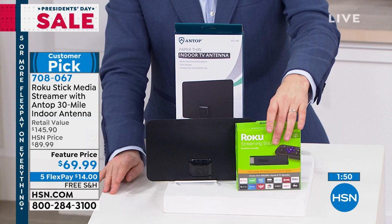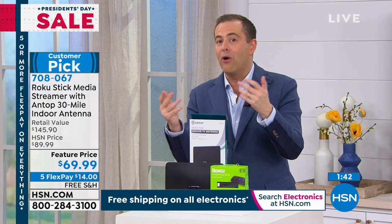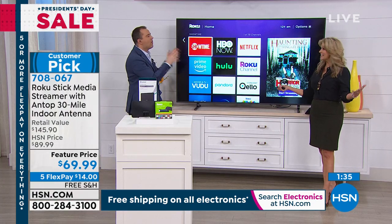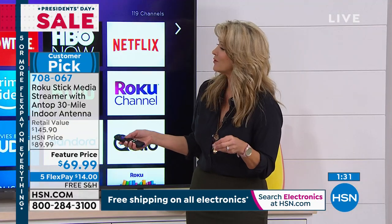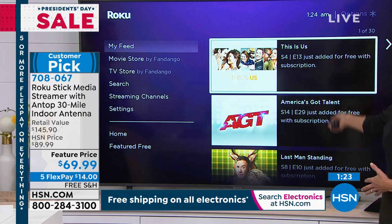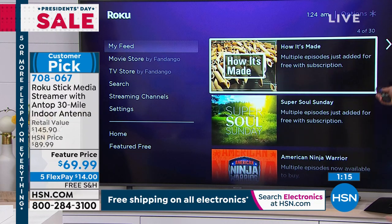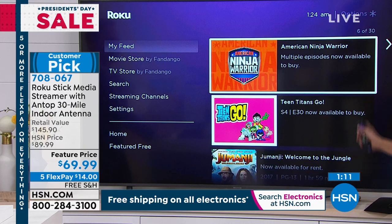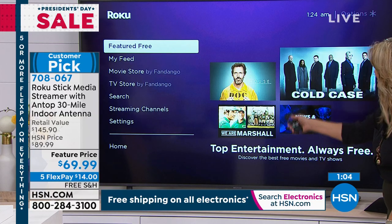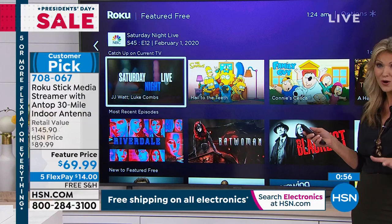You stop searching and you start finding — there's always something there. You can put shortcuts in your My Feed for things you've already decided you want to watch. I want to watch This Is Us, America's Got Talent, Last Man Standing, How It's Made — my daughter at 10 years old loves these. Super Soul Sunday — whatever it is you like, you throw it into My Feed. Love the fact that you can go into all the free options, featured for free, and enjoy these beautiful ways to watch television on your schedule.